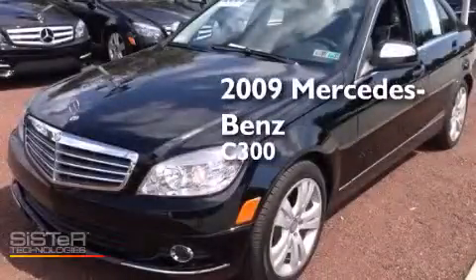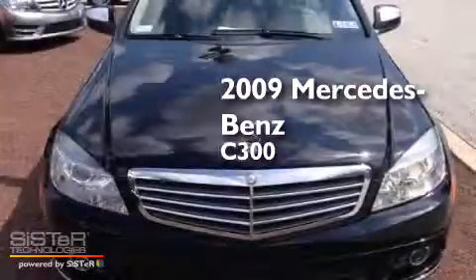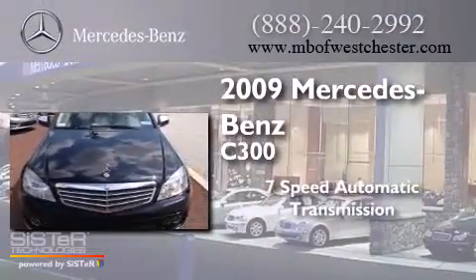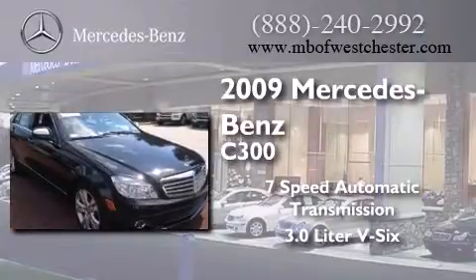This is a certified pre-owned 2009 Mercedes-Benz C300. This car has a 7-speed automatic transmission and a 3.0L V6.